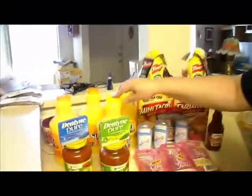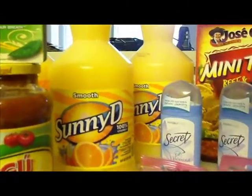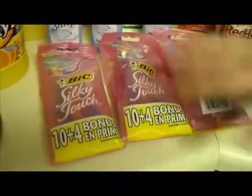The Sunny D — you can get coupons on eBay if you don't have any. It's a dollar off of two, which made them fifty cents a piece. The razors were $2.89 and I had a two-dollar-off coupon, which made them 89 cents a piece.